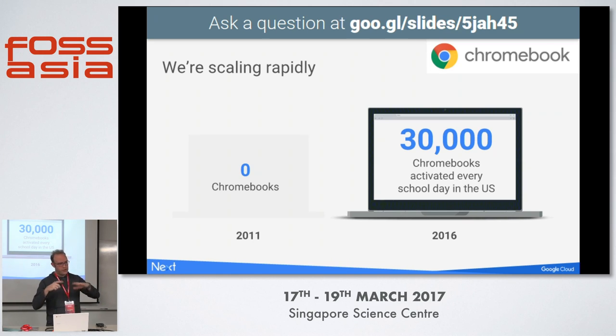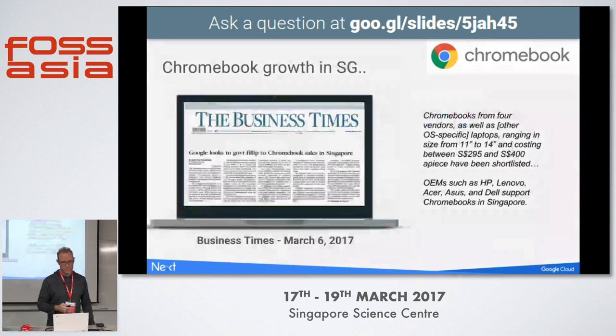Chromebooks are actually huge in the US. We're selling about 30,000 new Chromebooks every single day in the US. Fifty-eight percent of the devices sold in US schools last year were Chromebooks. We're also seeing international growth — a few days ago, Chromebooks became the best-selling devices in Sweden.